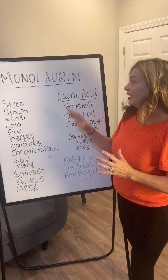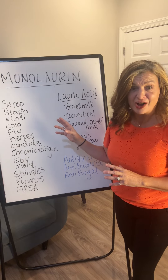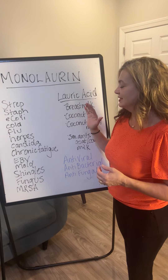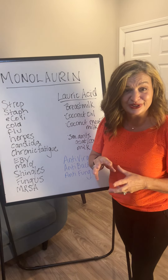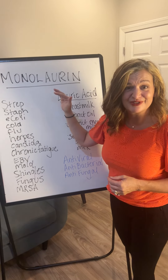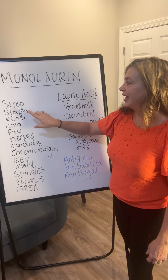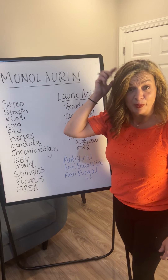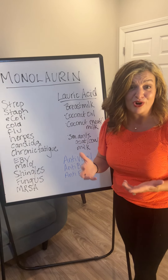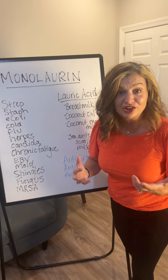We keep monolaurin in stock at all times, and I keep it in my house at all times. A couple of personal examples: my son is a wrestler and often has to deal with ringworm, so we use monolaurin for him because that's a fungal infection. My oldest son had a spot of staph on his scalp — we loaded him up on monolaurin and it resolved itself without having to take regular antibiotics.